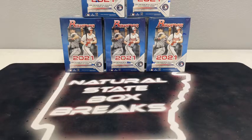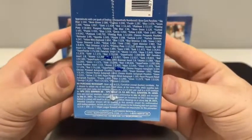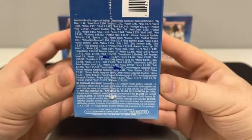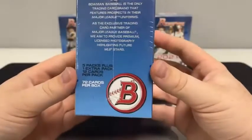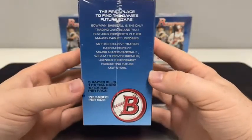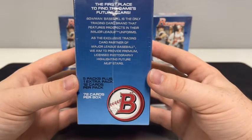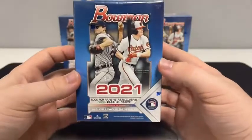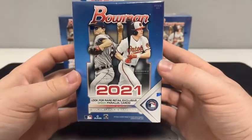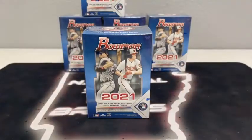Five Blasters — these do feature the retail-exclusive green parallel cards. There's a look at some of the odds per pack. The green parallel is exclusive to the retail products. It's the first place to find the game's future stars. There are five packs plus one extra pack for a grand total of six packs, 12 cards per pack, for a total of 72 cards in each box. Casey Mize and former Arkansas Razorback Heston Kerstad are on the front of the box.